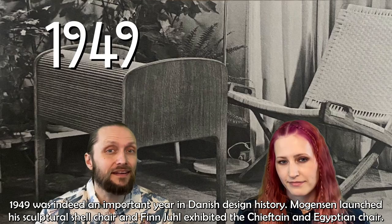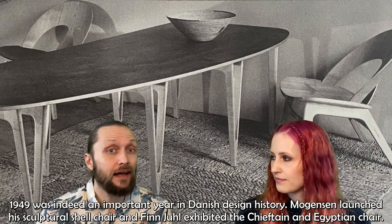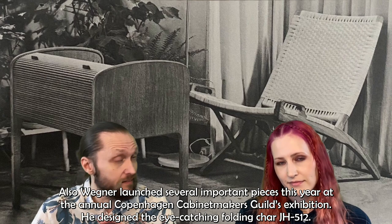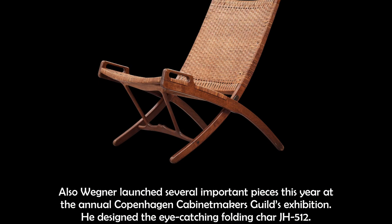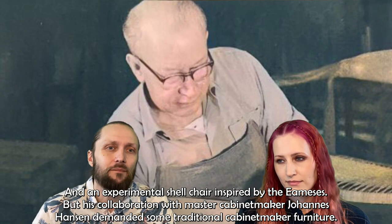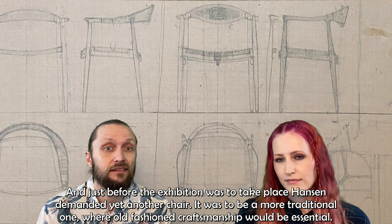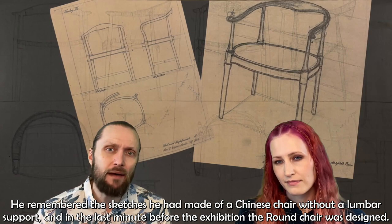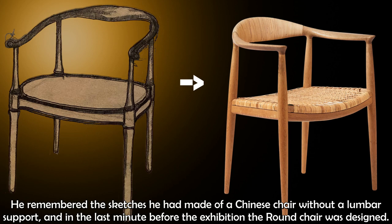1949 was indeed an important year in Danish design history. Mogensen launched his sculptural shell chair, and Finn Juhl exhibited the Chieftain and Pelican chair. Wegner also launched several important pieces at the annual Copenhagen Cabinet Makers Guild exhibition, including his eye-catching folding chair JH-512 and an experimental shell chair inspired by the Eameses. But his collaboration with master cabinet maker Johannes Hansen demanded traditional cabinetmaker furniture. Just before the exhibition, Hansen demanded yet another chair — a more traditional one where old craftsmanship would be essential. And Wegner remembered the sketches he had made of a Chinese chair without lumbar support. In the last minute before the exhibition, the round chair was designed.